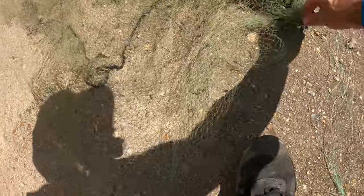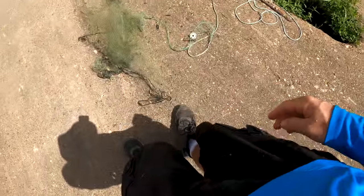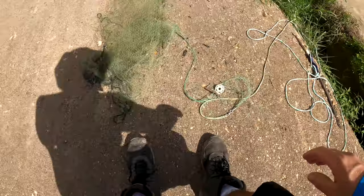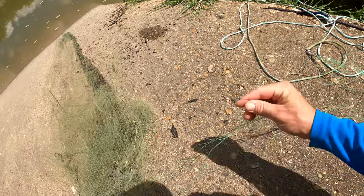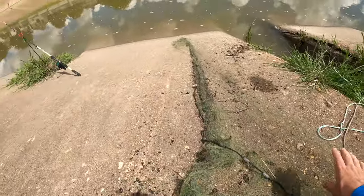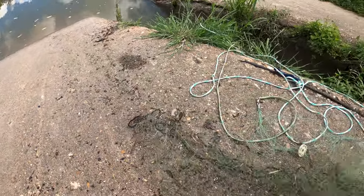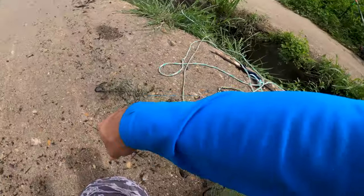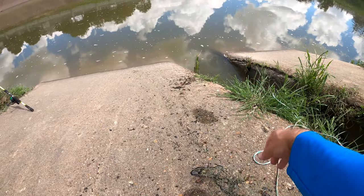We can see this whole cast net here that someone left behind. Looks like they got snagged up and broke over half the guidelines trying to get it out. We're going to go ahead and get that out of here and take it with us, throw it out properly, because we definitely don't want fish getting snagged up on all that and just dying. In all honesty, when they snagged it, it was probably under water and they couldn't access it — but now the water's gone down, so we can get it.